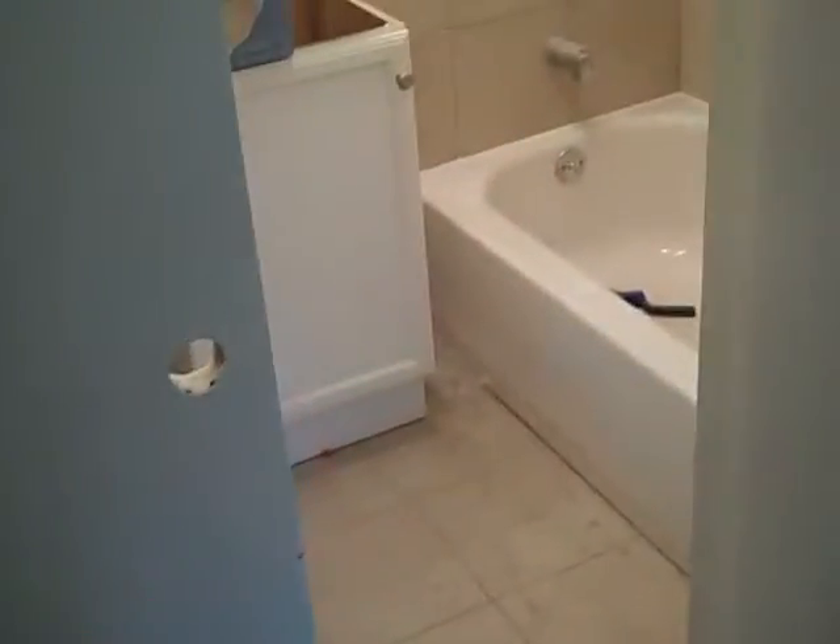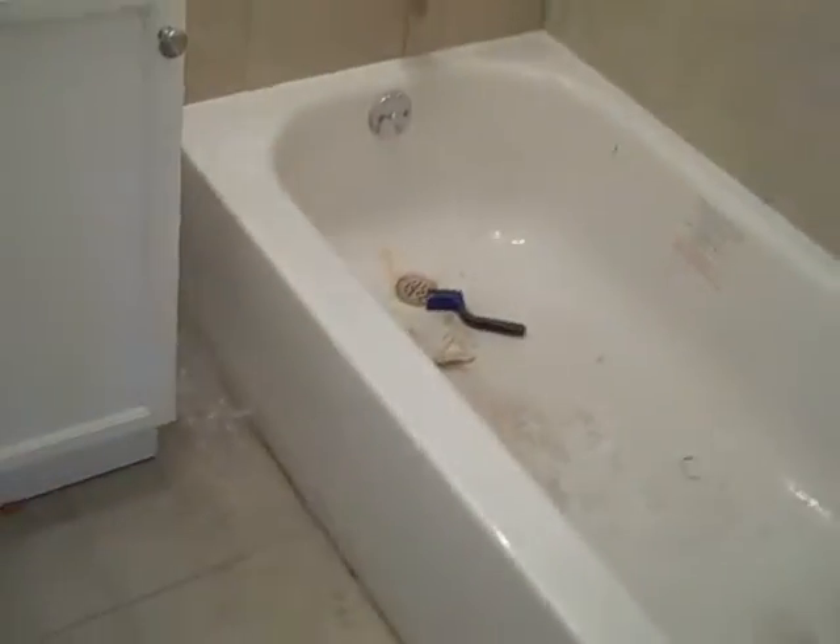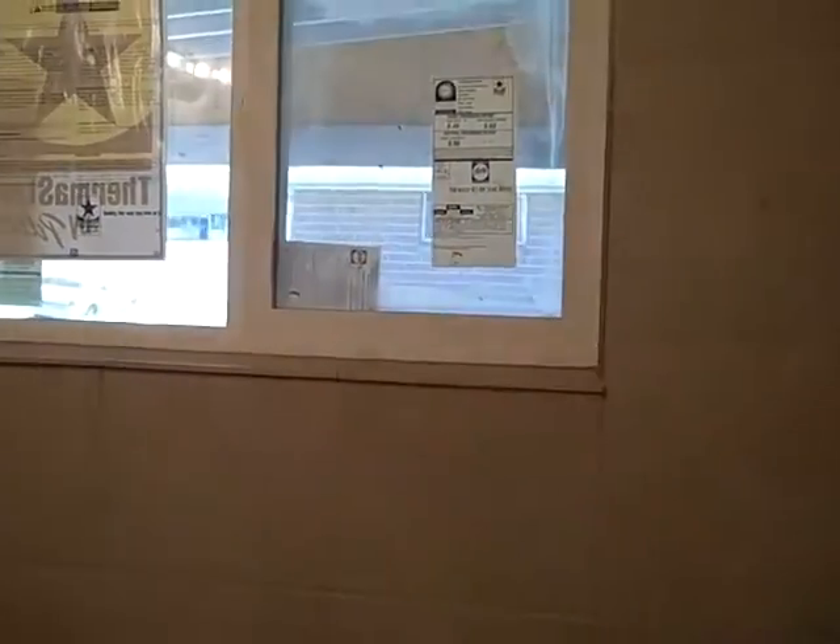Bedroom two — tile hallway. Rather big bedrooms here, to be honest — pretty good. There's a door here to the bathroom, and then there's another door here. So this will be kind of the master bedroom, because you do have bathroom access off the master here.